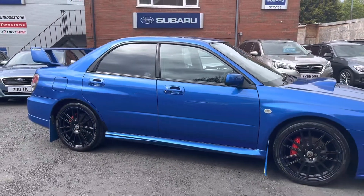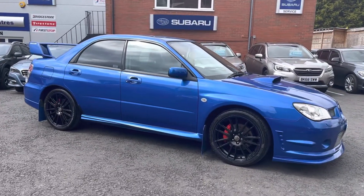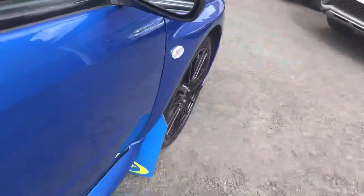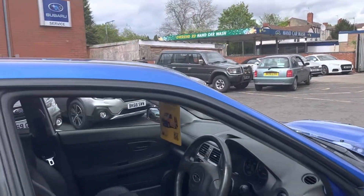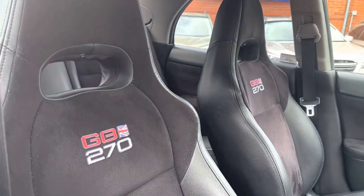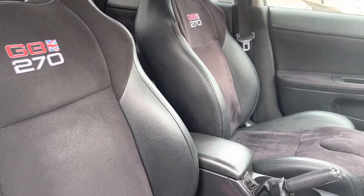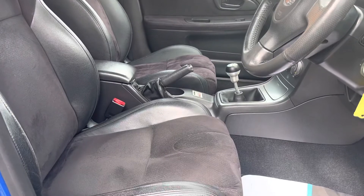Inside you can see just how well looked after this particular vehicle is, and you'll see why it is so special. We have also got the sports seats with the GB270 embossment, and the vehicle interior is immaculate.